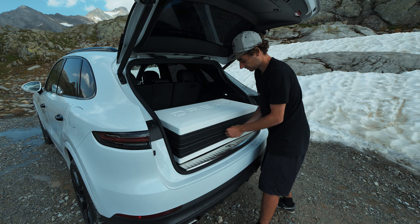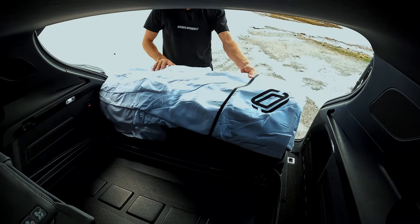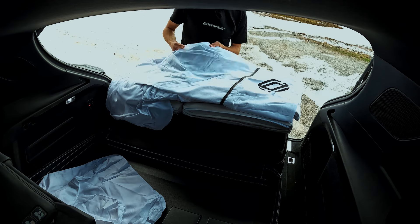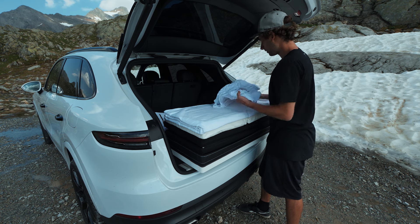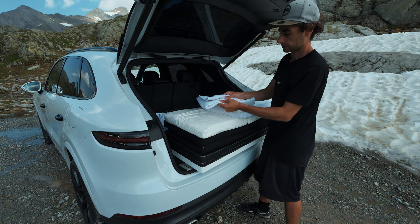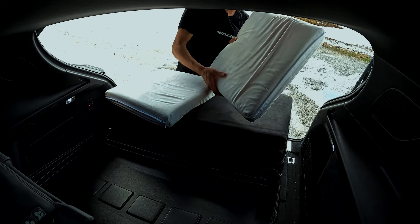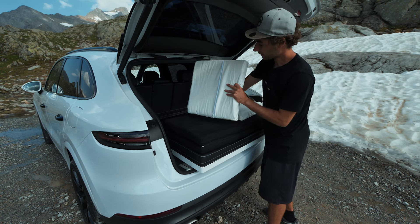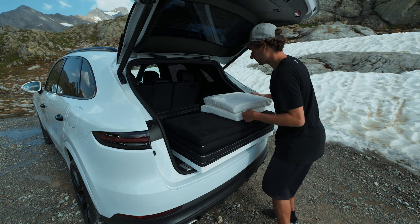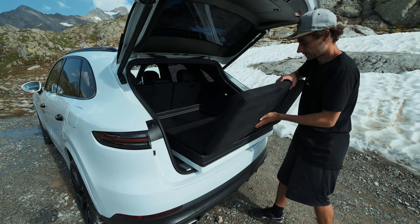Let's unbox it — we have a zipper that goes around the case. Sheets for the pillows, this is for the blanket, then here we got the sheet for the mattress, and here we got the blanket. And these are the pillows — they are that flat so they fit into the case, but you can roll them, I'll show you later. And here we got the mattress.